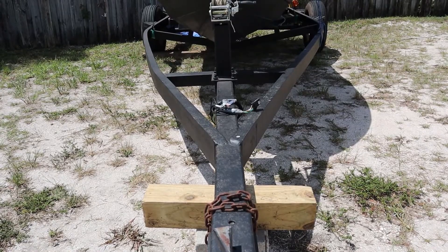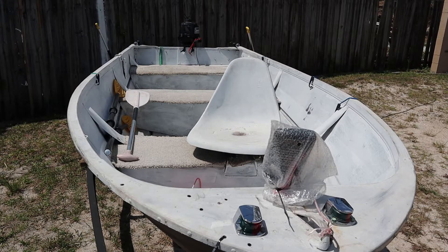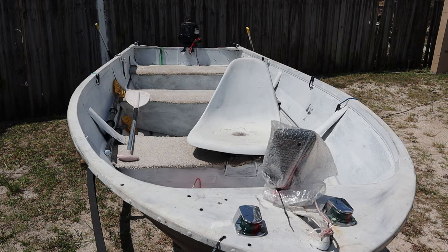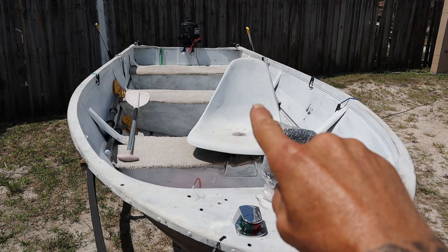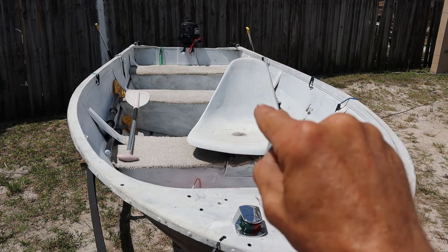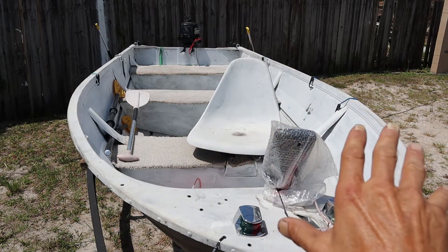Let's move on to the boat. Taking an overlook of this 15 and a half foot V-hull aluminum boat — the boat itself is structurally sound. There are no repairs, no patches, no big dents, nothing. It is a solid heavy-duty boat. However, that old plastic swivel seat is junk — it's cracked. All that shag carpet in there is going away too.